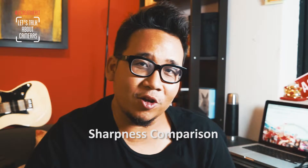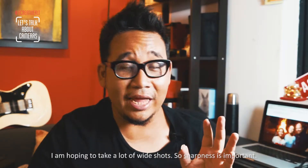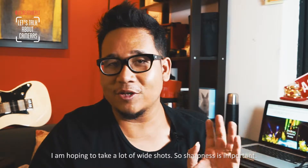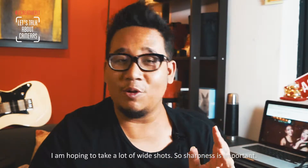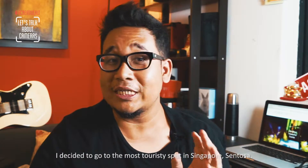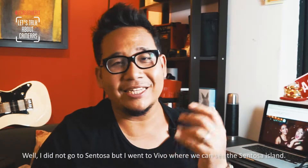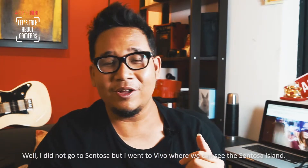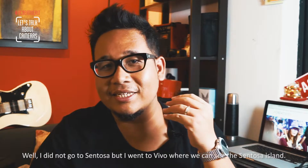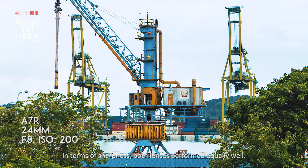The second point of consideration is sharpness. I'm hoping to take a lot of landscape shots, and when you take landscape shots you want the entire frame to be sharp. I went to Vivo City, where I could see Sentosa Island from afar. In terms of sharpness, both lenses performed equally well.